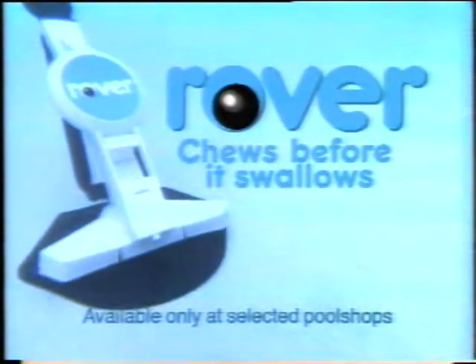Carrots, Fred? No, thanks. Still stuck on the lettuce. Get Rover. It chews before it swallows.